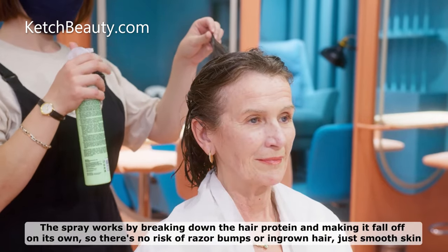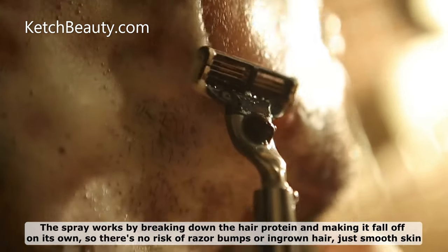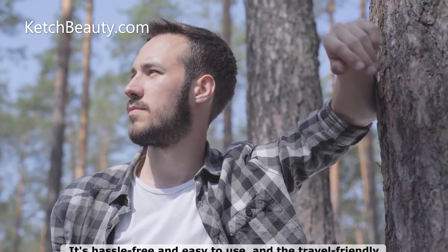The spray works by breaking down the hair protein and making it fall off on its own, so there's no risk of razor bumps or ingrown hair — just smooth skin. It's hassle-free and easy to use, and the travel-friendly spray design makes it perfect for on-the-go hair removal.